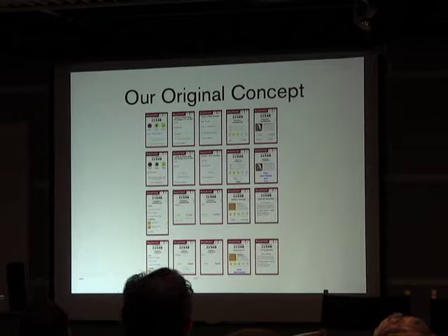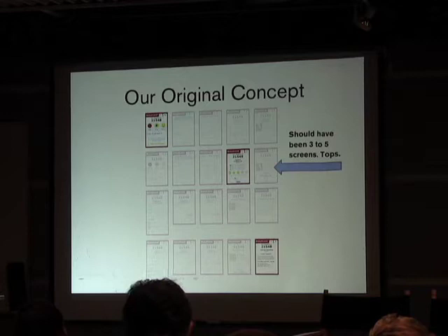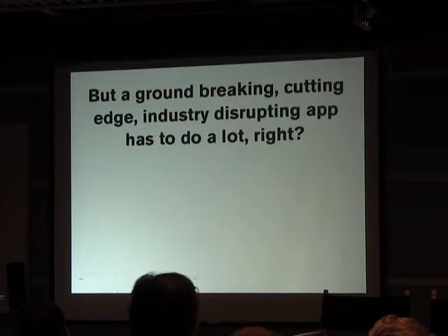When we originally proposed this app, this was our concept — it's a lot of pages. It should have been three pages. We took way too much of a web mentality and thought we could cram in every feature we ever wanted. No one on a mobile platform wants every feature.